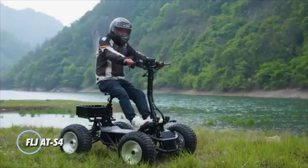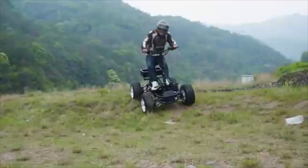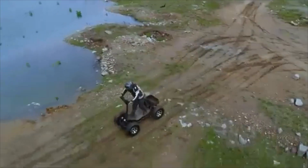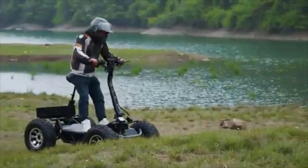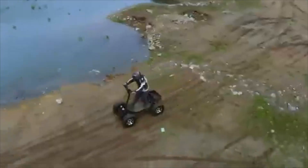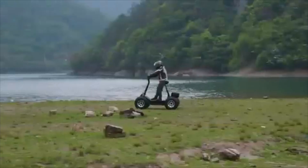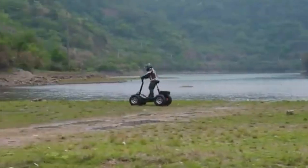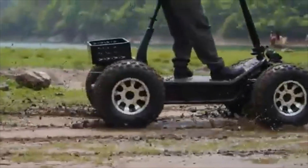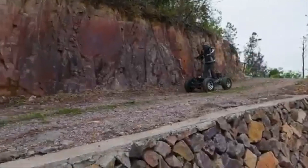The FLJ AT-S4 is a high-performance off-road electric scooter tailored for thrill-seekers ready to tackle any terrain. With a powerful total output of 10,000 watts from its four 2,500-watt motors, the AT-S4 delivers impressive acceleration and handling. Built to endure, it features 21-inch tubeless tires and a robust aluminum alloy and steel frame that can support up to 300 kilograms, ensuring durability and stability on rugged paths. Available with either a 50 or 80Ah battery, it provides a range of 60 to 150 kilometers and reaches speeds up to 35 miles per hour.